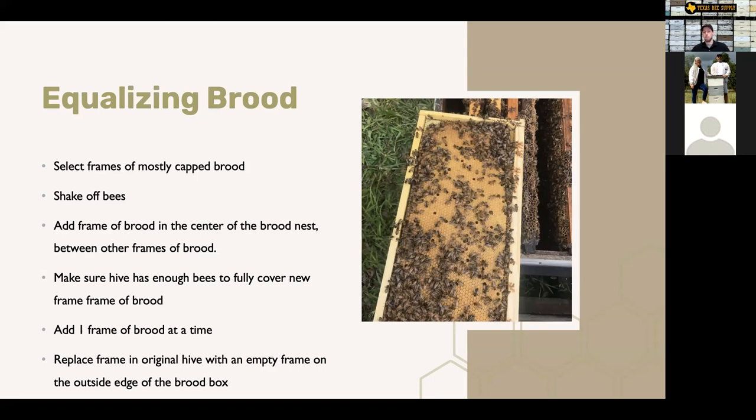Equalization doesn't just have to be to save a weaker hive. If you've got a hive that's too strong — say two deep boxes full of bees and brood — you can still take resources from that one and give them to another hive just to keep the strongest hive from swarming. So equalizing and sharing brood can be done just to equalize strength across your apiary and prevent swarms.